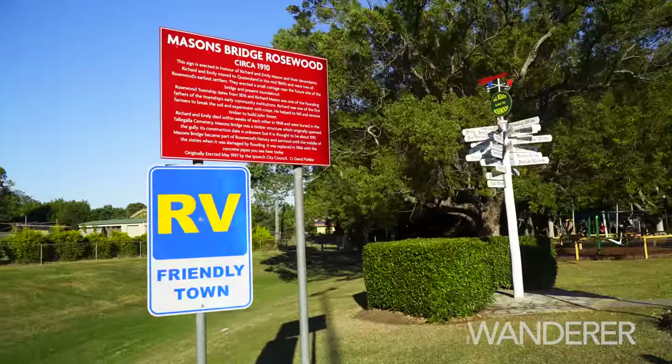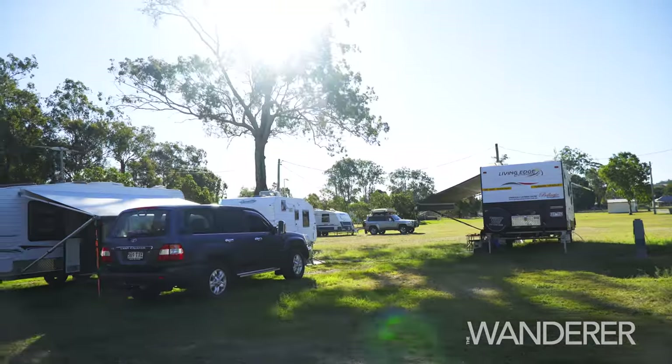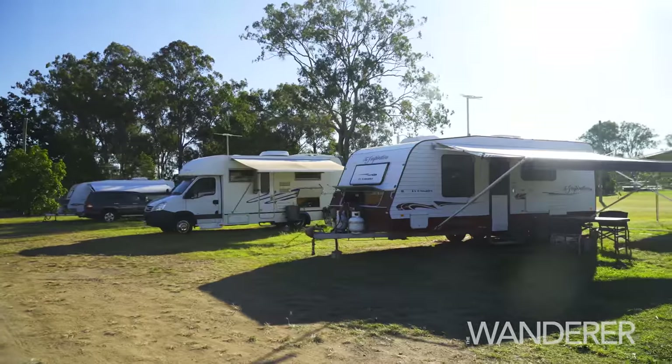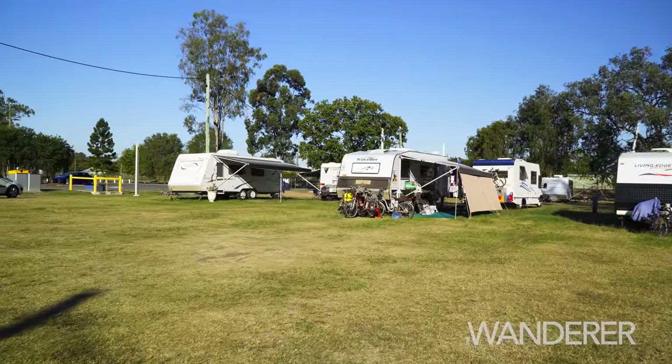Rosewood is an RV-friendly town with caravan and camping sites available at the showgrounds, just an easy stroll from the main street. There are powered and unpowered sites at affordable rates, and toilets and hot showers as well.